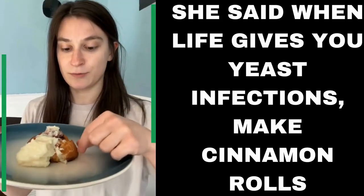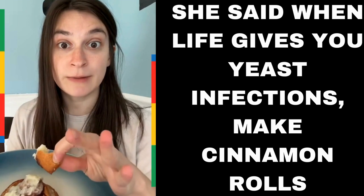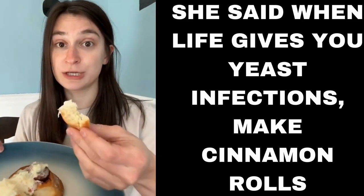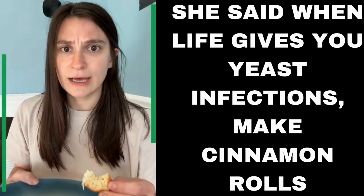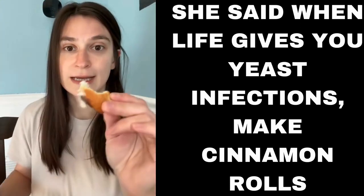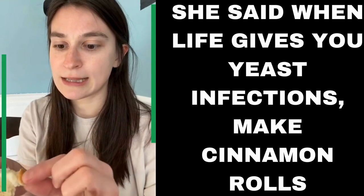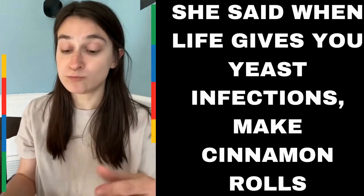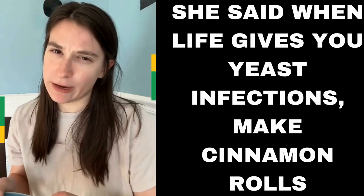These are actually what I gave my husband for Valentine's Day — cinnamon rolls made from not only the yeast from my yeast infection, but also my breast milk, so it's like really natural. When he tried them he noticed immediately that they tasted a little different than normal. He asked what I did differently and I told him it was my yeast infection and breast milk. They taste almost like sourdough — a little more sour than a normal cinnamon roll — and I think that's due to the yeast being from my body. Overall, he liked them.